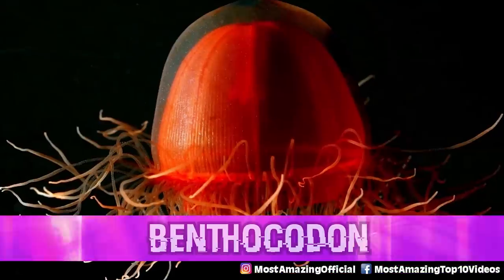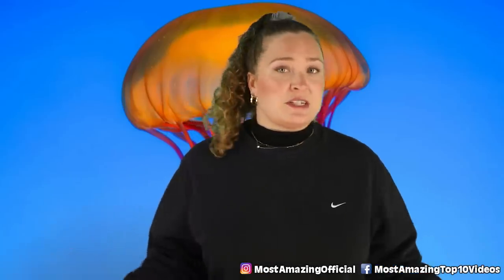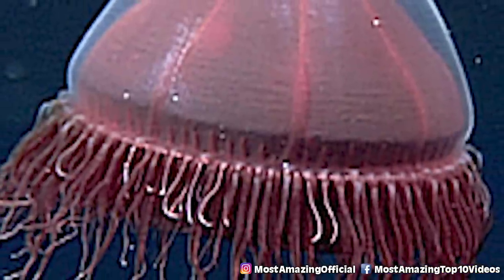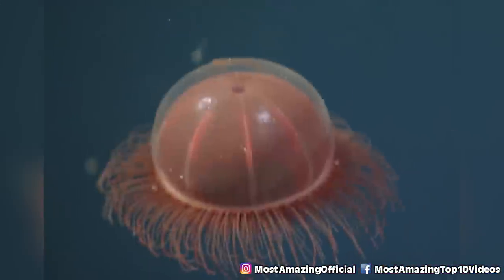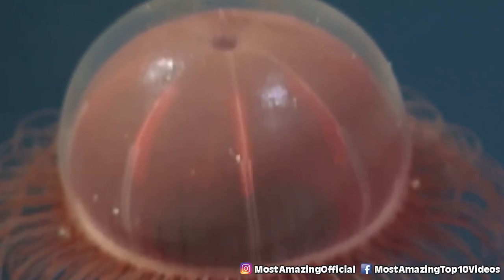In our number 9 spot, we have the Benthicodone. We've all seen a jellyfish before, but these deep sea dwellers are unlike any we usually find. They prefer depths of around 2,500 feet or 762 meters, usually right on the seafloor. These guys are quite small and compact, with their bell usually measuring just 2 to 3 centimeters in diameter, yet they still have around 1,500 little wispy tentacles that help propel them through the icy cold depths.